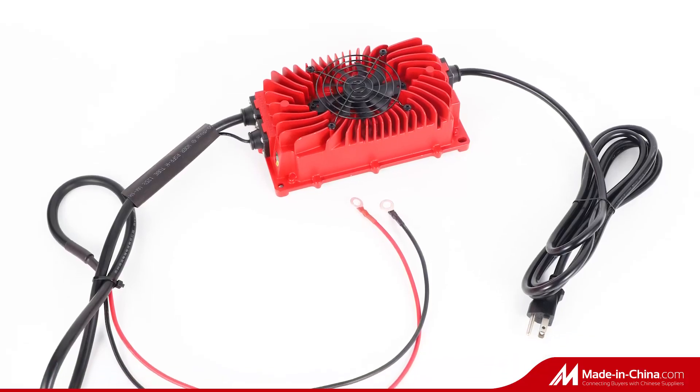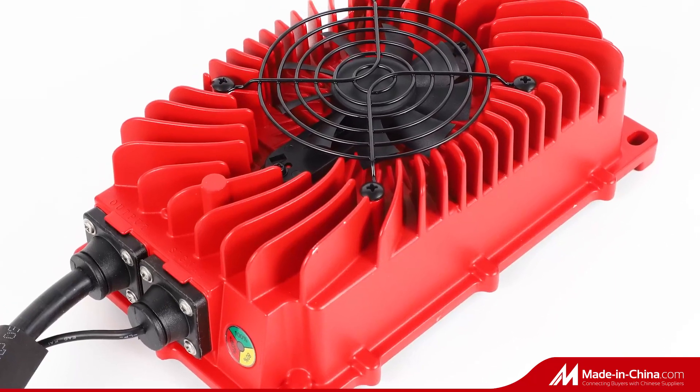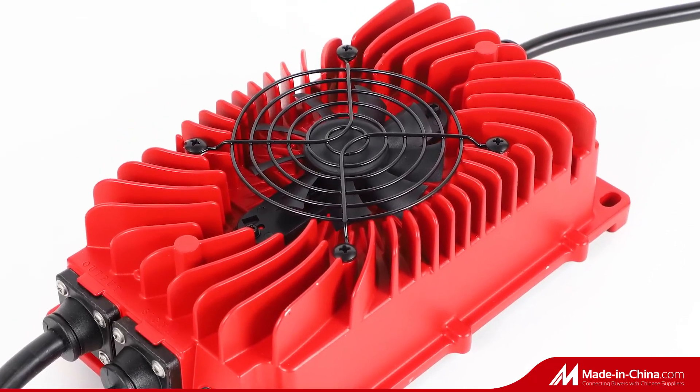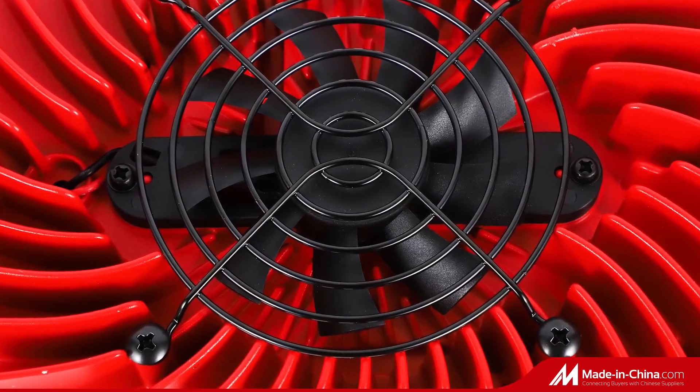Battery Charger is one of our best-selling products. Please have a look. This red battery charger is our newest goods. It is so exquisite and beautiful.